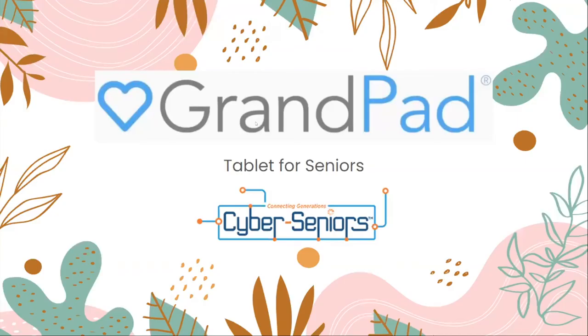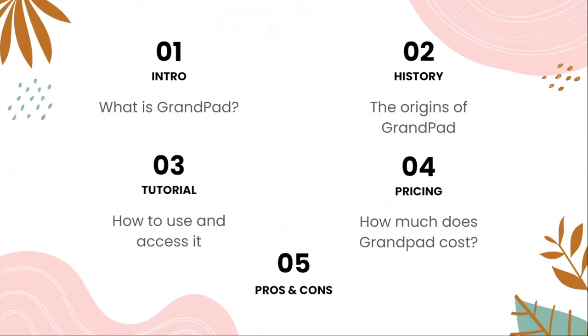Hi, everyone. My name is Zaid. Today I'm going to be talking about GrandPad, a tablet for seniors. So let's get started. Today we're going to be covering what GrandPad is, the origins of it, how to use and access it, how much it costs, and the pros and cons.